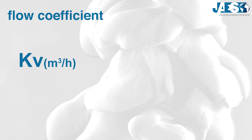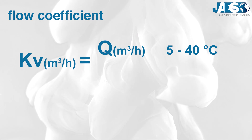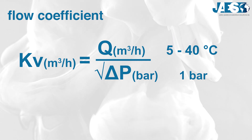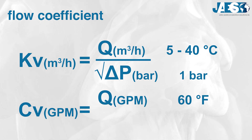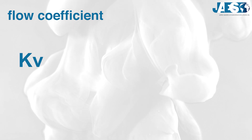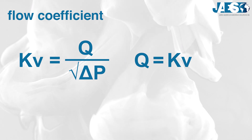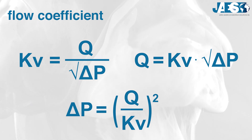One of the most important data to identify a valve is its flow coefficient. The flow coefficient, with symbol KV, describes the water flow between 5°C and 40°C, expressed in cubic meters per hour, measuring the volume passing through the valve with a differential pressure of one bar. The American system uses the coefficient CV, described as the water flow at 60°F in US gallons per minute with a differential pressure of 1 psi. 1 KV is equal to 0.865 CV. Using this coefficient, you can size the valve from flow rate and pressure drop, calculate the flow rate from the pressure difference, or calculate the pressure drop from the flow rate and the KV coefficient.